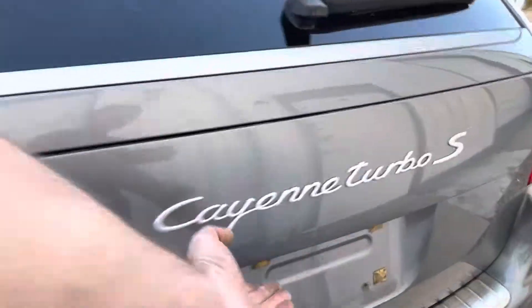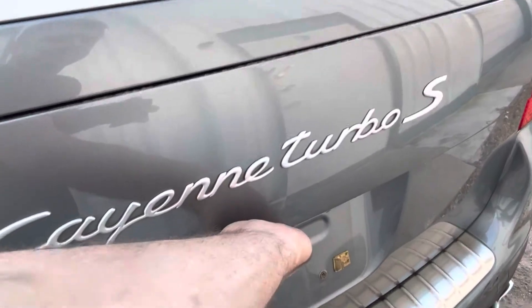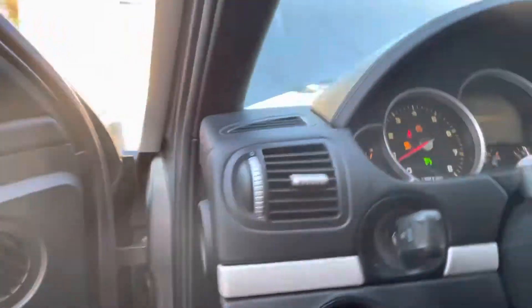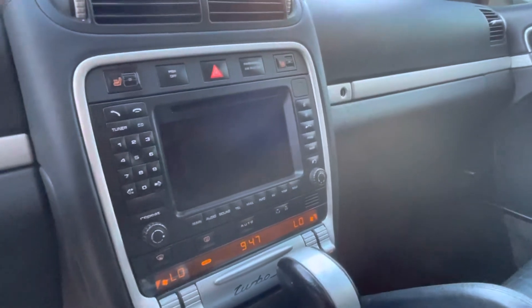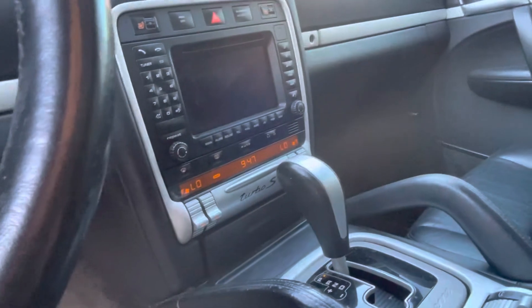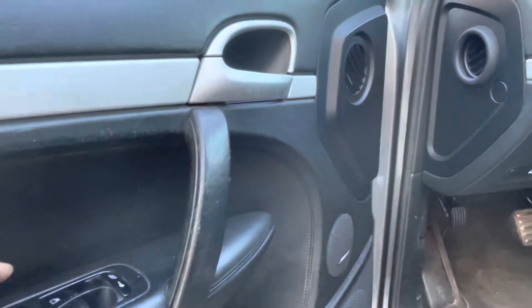Let's see if the trunk opens up. What the hell — how do you open the trunk? I don't know. What the heck — never had a Porsche before, so excuse me.